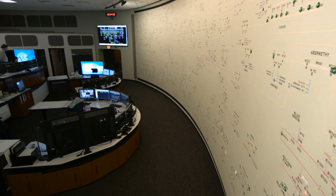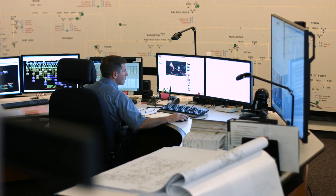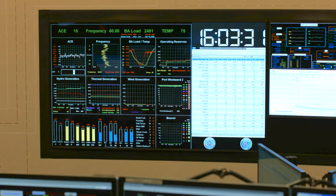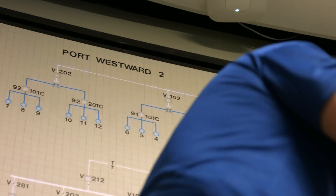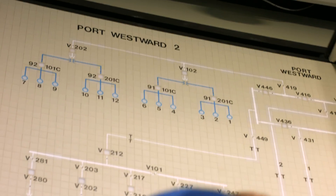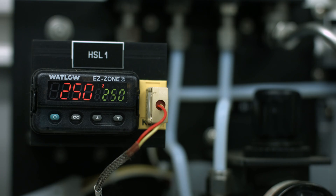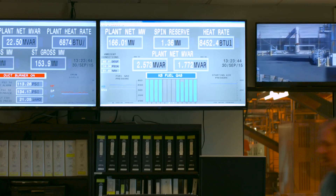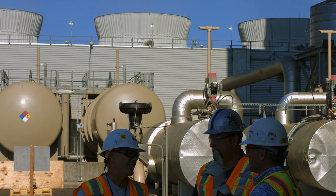And it's all controlled by a single control room — over 600 megawatts of the most efficient power in the region. And when you combine the high efficiency of Port Westward Unit 1 with the excellent response and efficiency of Port Westward Unit 2, the combination is just about the best of all worlds.